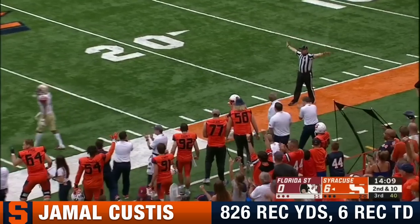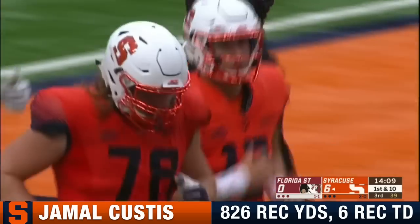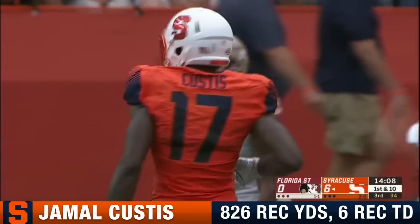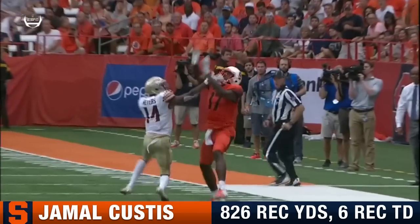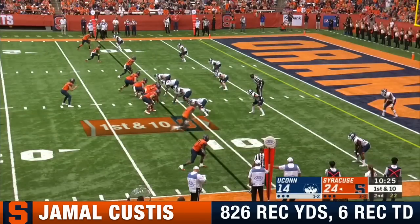Going up top, down the sideline, tiptoe and caught. Express yourself, Jamal Custis. Concentration on the sideline by the six-foot-five Jamal Custis in a breakout season so far. Custis right down the sidelines. Concentration. Little push off — he got away with it. Still pick up a first down.